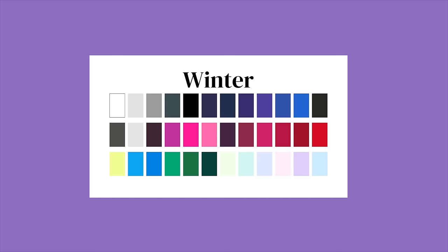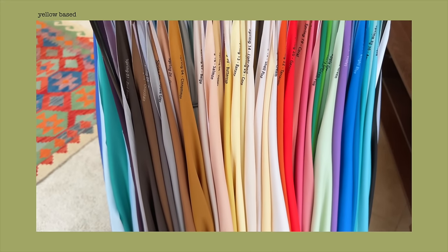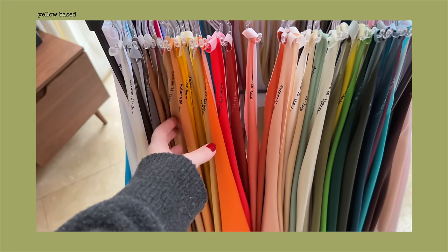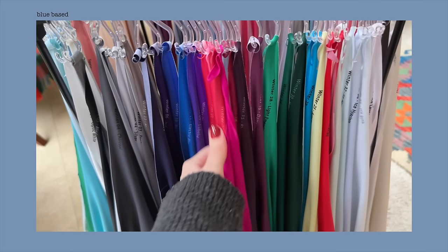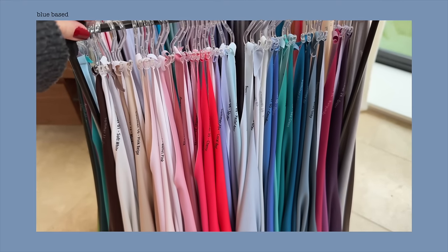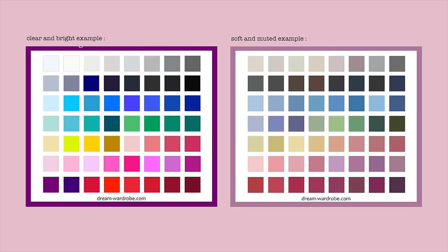So today we're going to do colour analysis. I'm a winter, so I'm blue based and need clear colours. We're going to work out whether you're yellow-based or blue-based, and then if you need clear and bright or soft and muted. First I'm going to test a yellow base against a blue base and purely look at your face to see whether it changes. If you're yellow based, your face is going to go lovely and warm and look really healthy. If you're blue based and you wear yellow colours, you'll go a bit sallow and might look a bit ill.